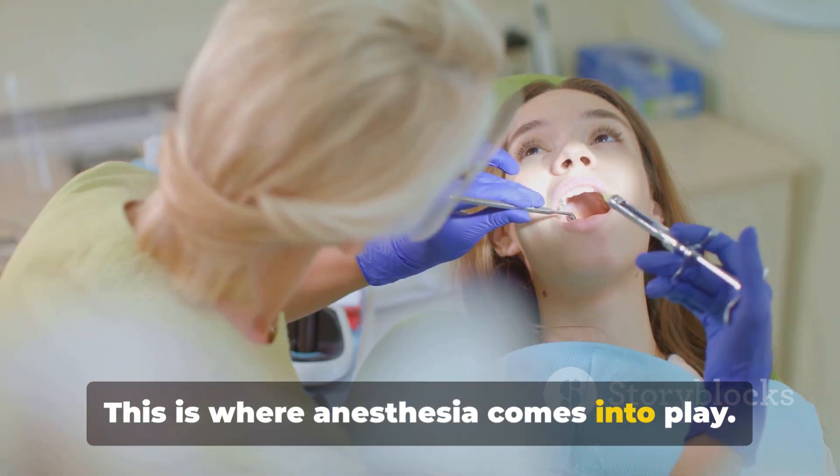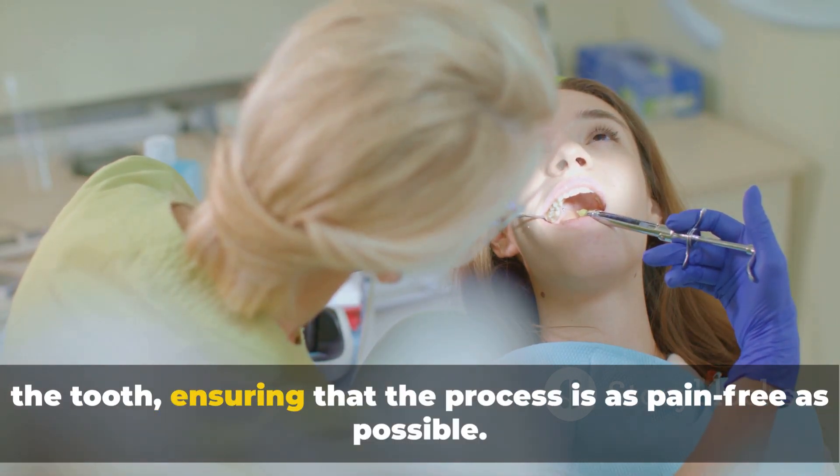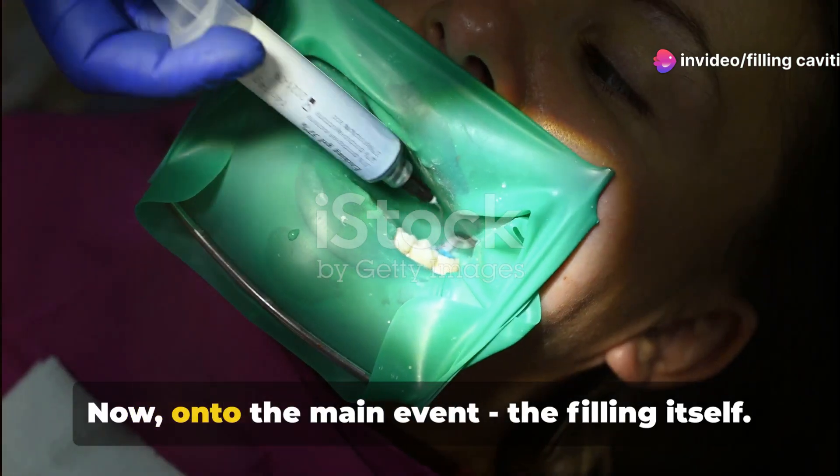This is where anesthesia comes into play. A local anesthetic is administered to numb the area around the tooth, ensuring that the process is as pain-free as possible. With the area numbed, the real work begins.